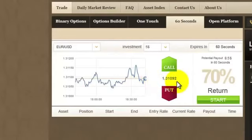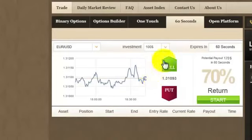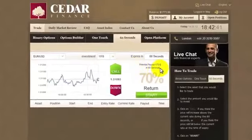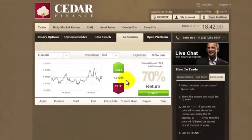You can invest as little as $5, but I feel quite confident, so I'll go for $100, where the potential payout is $170. Let's have a look at the rate — it's going up a little bit, nothing dramatic is happening. So let's wait a bit longer. If you think it'll go up within the next 60 seconds, click Call. If you think it'll go down, click Put.